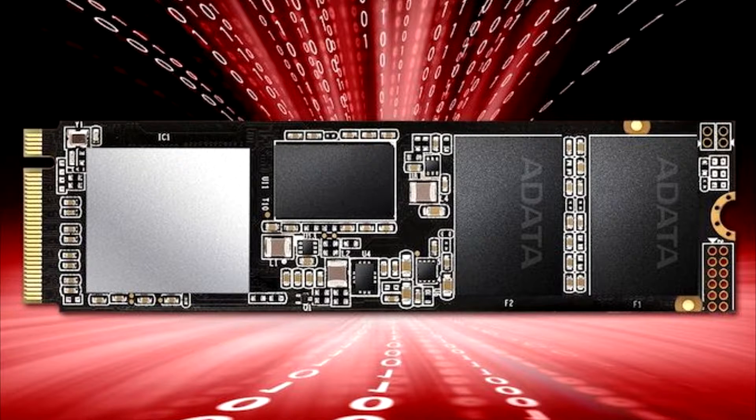Adita launches a 2TB version of its XBGS X8200 Pro NVMe SSD. Amidst falling prices of NAND flash and increased desirability from users, companies have been expanding their portfolio of SSD offerings for the consumer side of the fence as well as the enterprise one.